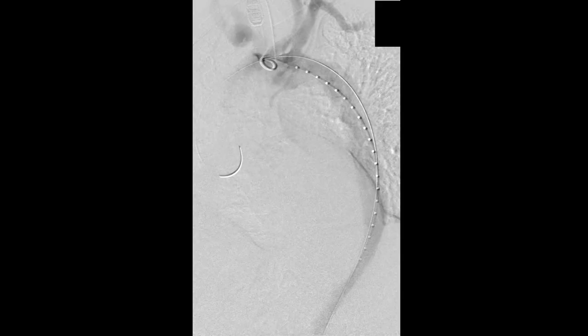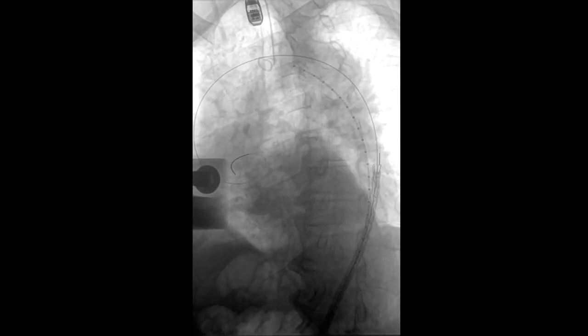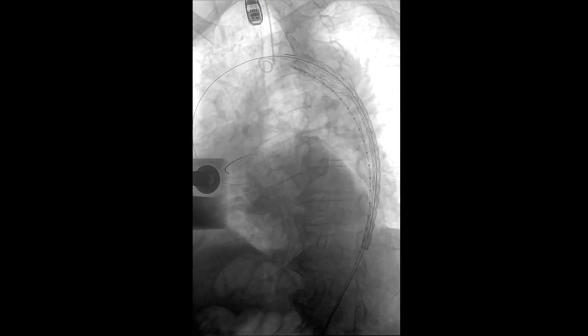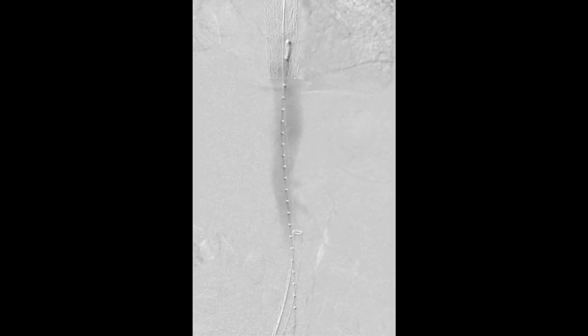In the operating room, we accessed both groins. You can see the Lunderquist wire above the aortic valve, and the pigtail catheter is proximal to the subclavian. This is the Gore C-TAG device. The long marker, as you can see, is nicely on the outer wall. The device was deployed in two phases — partial deployment followed by full deployment — and this was done without difficulty. We then checked the proximal end positioning relative to the subclavian.